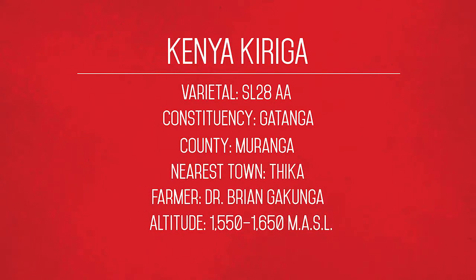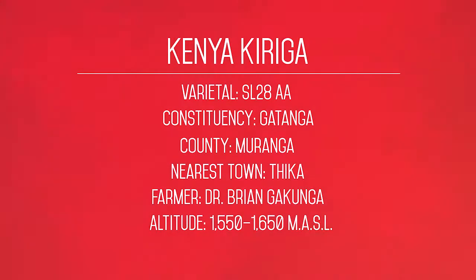It's in the constituency of Katanga, in Moraga, near Theka, owned by Brian Gokunga, at an altitude of 1,500 to 1,650 metres above sea level.